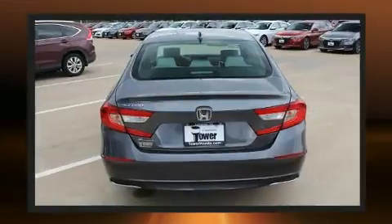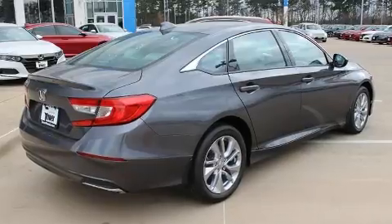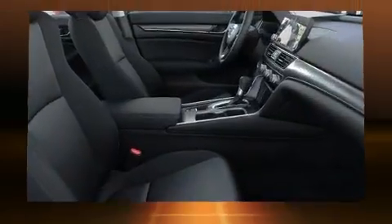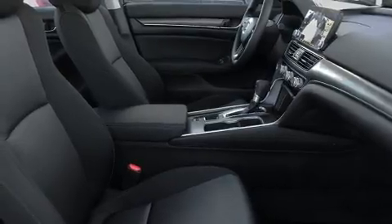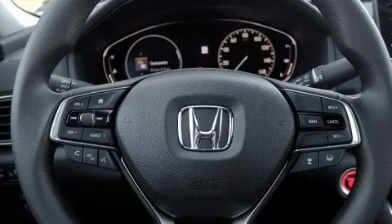A turbocharger is also included as an economical means of increasing performance. Top features include cruise control, variably intermittent wipers, a trip computer, automatic temperature control, lane departure warning, and remote keyless entry.